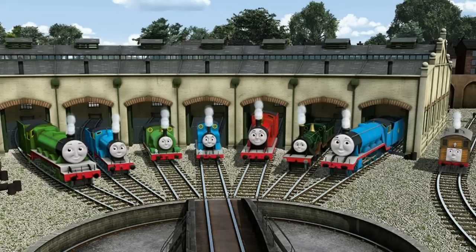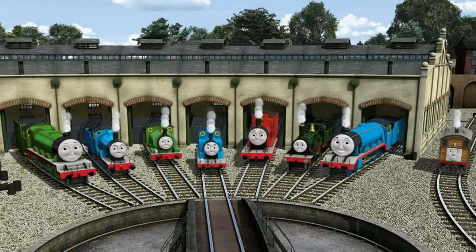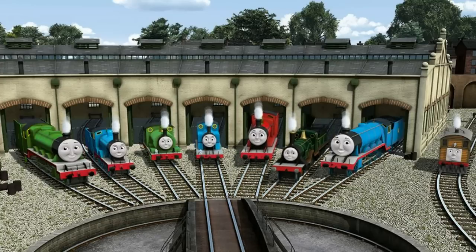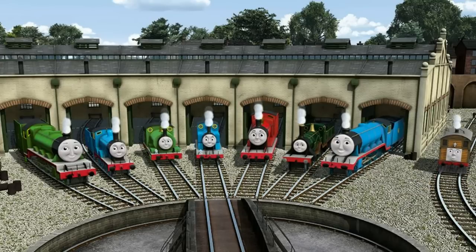You helped repair Henry, and Edward, and Percy, and Thomas, and James, and Emily, and Gordon, and Toby. You are really useful.